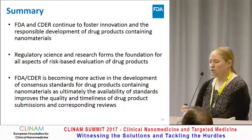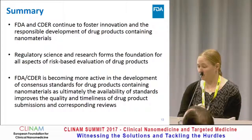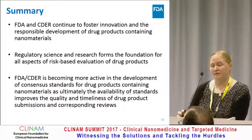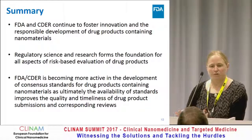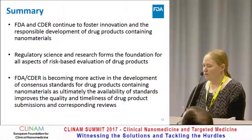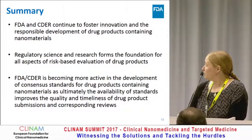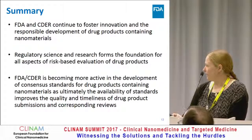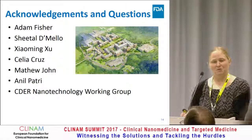In summary, FDA and CDER continue to foster innovation and responsible development of drug products containing nanomaterials. Regulatory science and research forms the foundation of all aspects of the risk-based evaluation of drug products — it's absolutely critical. FDA CDER is becoming more active in the development of consensus standards for drug products containing nanomaterials, because ultimately the availability of standards improves the quality and timeliness of drug product submissions and the corresponding reviews. With that, I am happy to answer any questions you might have, and I also acknowledge the people that contributed to those slides.